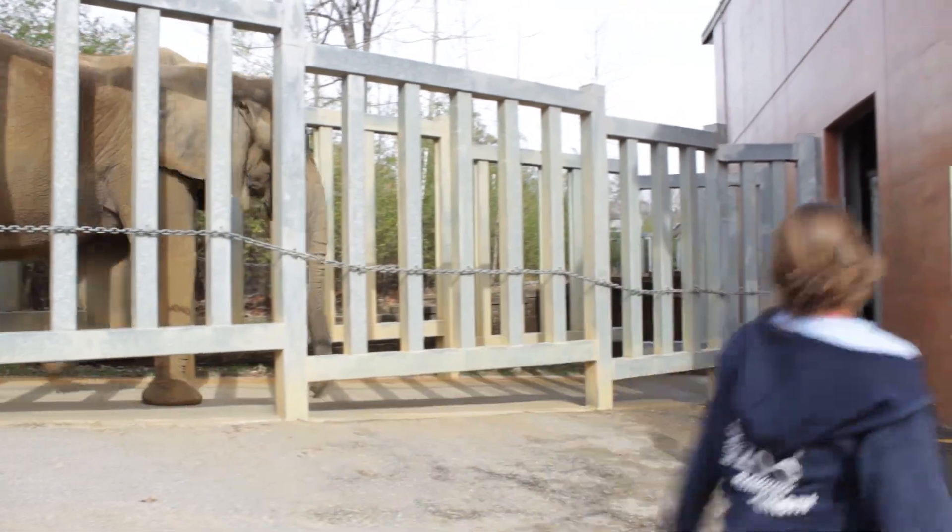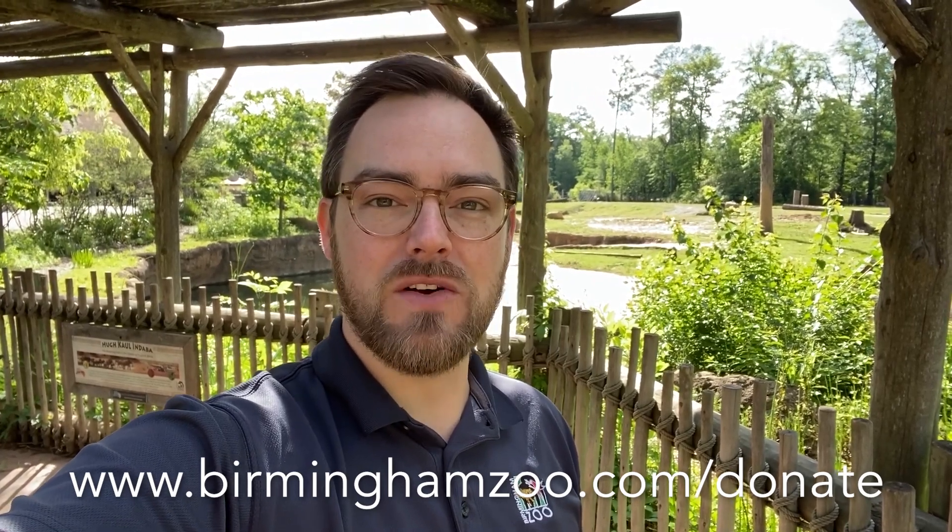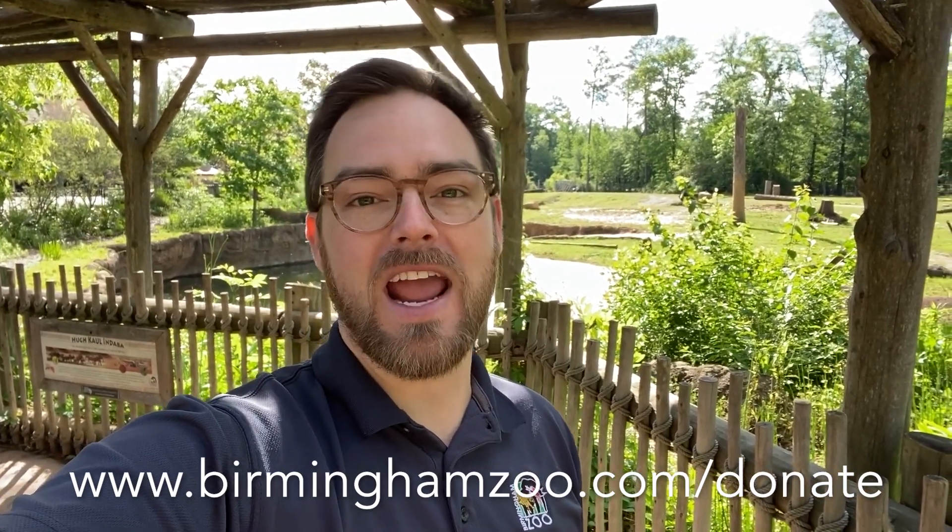That's a day in the life of an elephant keeper here at the Birmingham Zoo. Thanks so much for joining us today. Please remember that the zoo still needs your support for the daily food and care of all of our animals. You can act now by going to www.birminghamzoo.com/donate and supporting our emergency animal fund. Thanks so much for being part of the Birmingham Zoo family, and we'll see you soon.